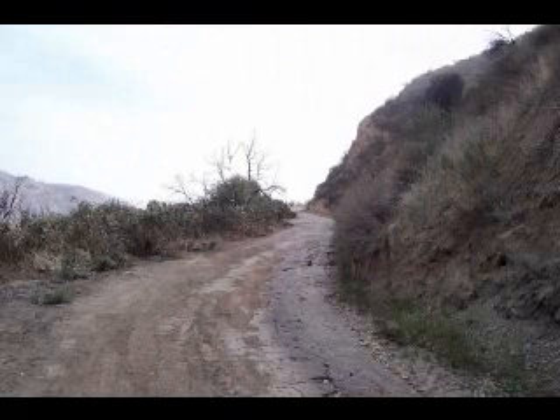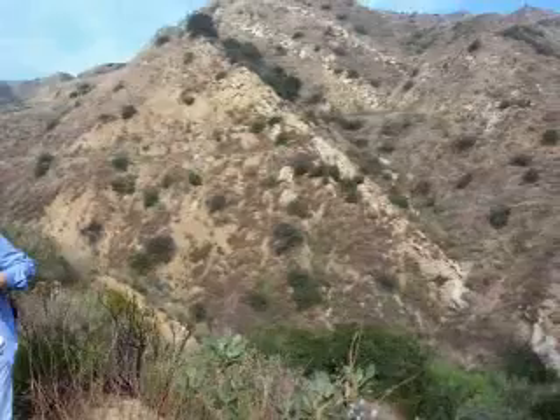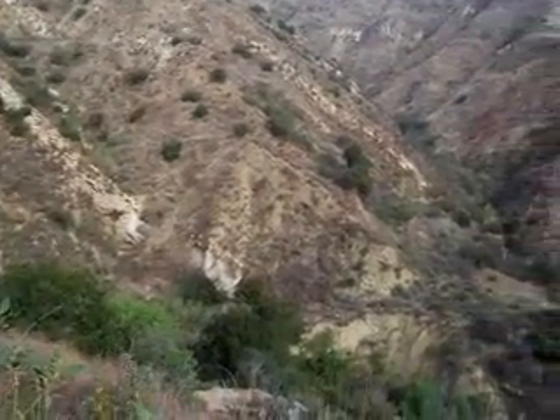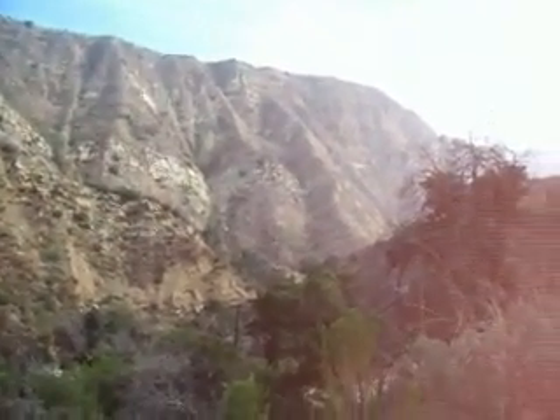Then the trail leaves the canyon bottom and starts a quite relentless trek up into the mountains. But first we can look down and again see the location of Pico number 4. As we work our way up, we can stop for a minute and take a look at some of these Santa Susana Mountains. A couple of years ago this area was hit with a quite extensive brush fire, but it does seem to be recovering pretty well.